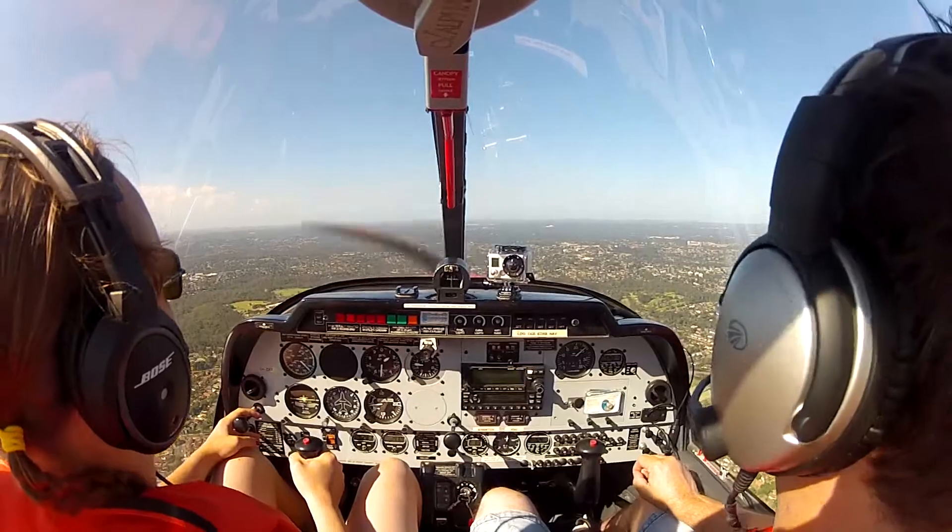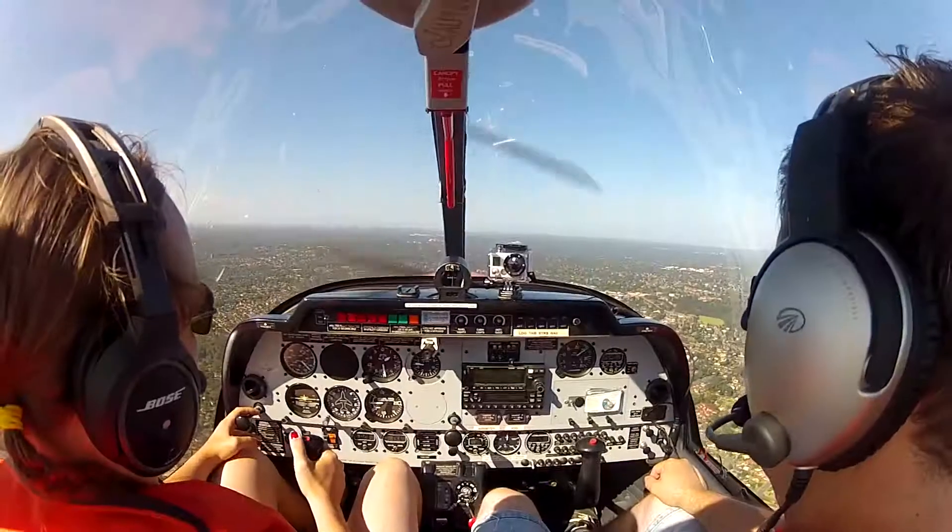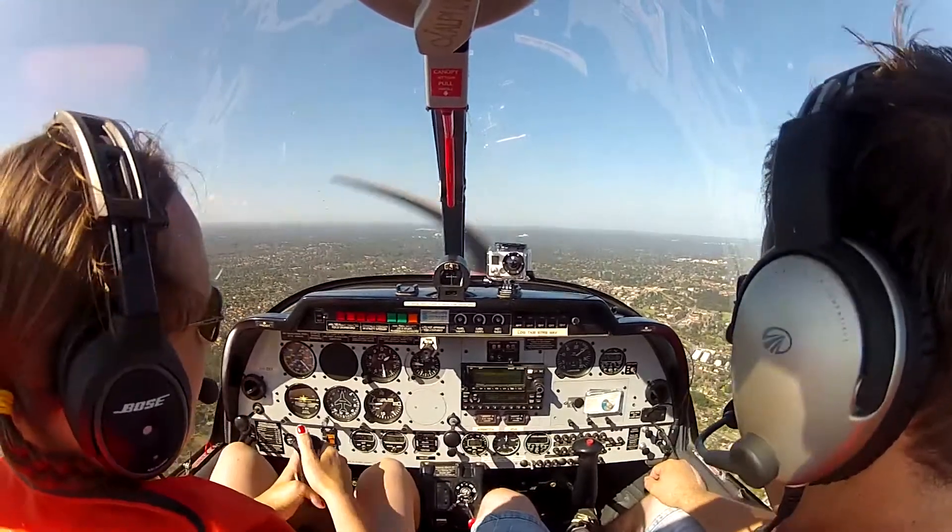Zulu X-ray Yankee, remain outside Class Charlie. Remain outside Class Charlie, Zulu X-ray Yankee. Squawk code 0514. Readback: 0514, Zulu X-ray Yankee.